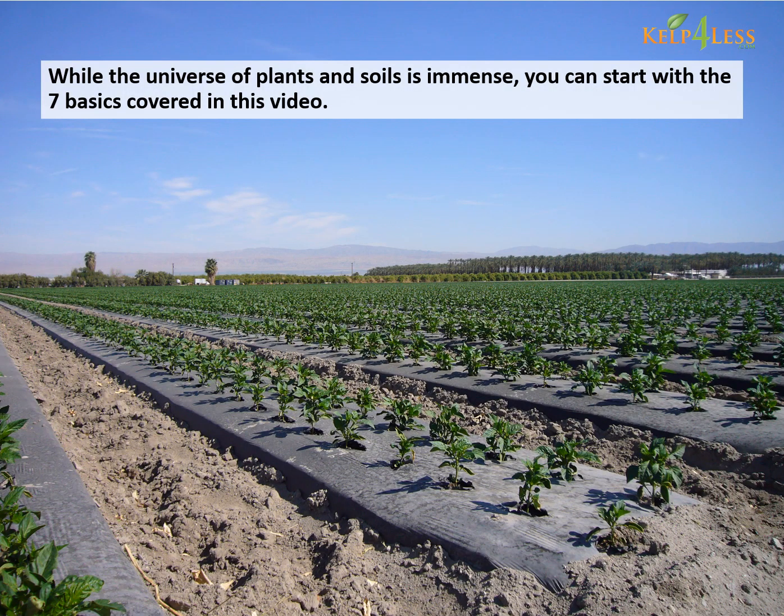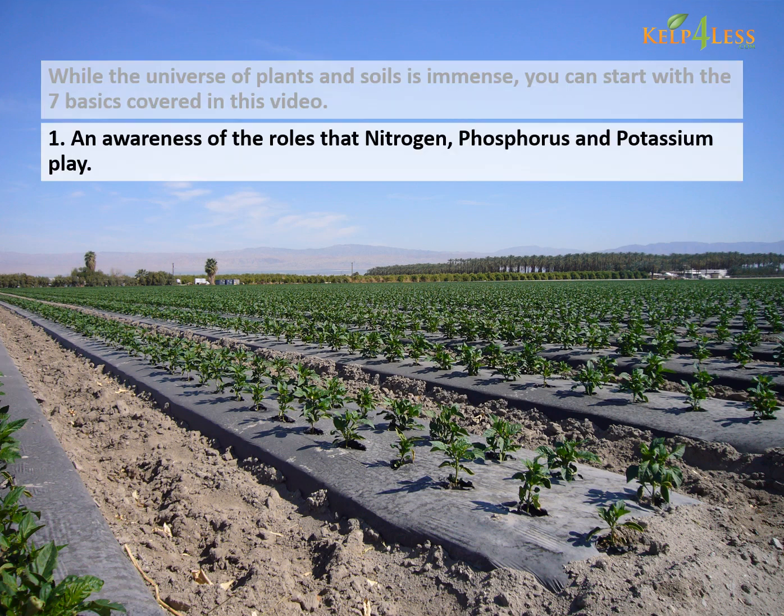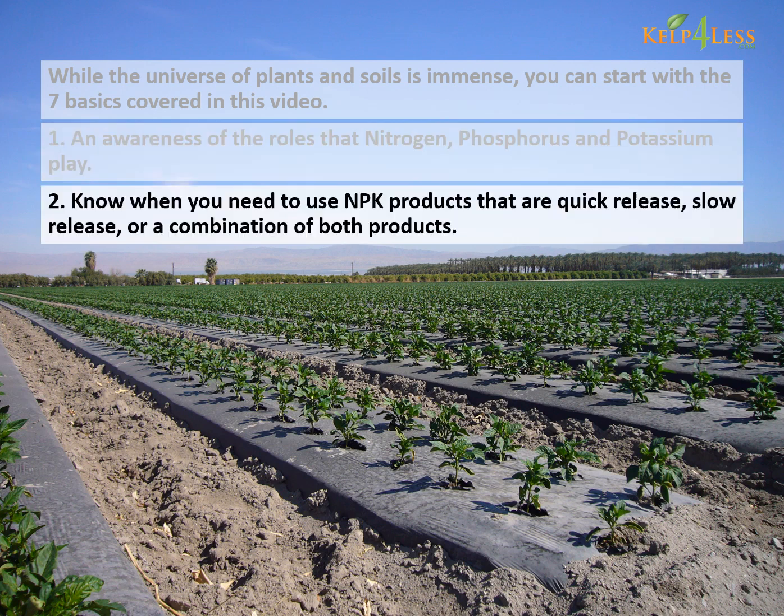While the universe of plants and soils is immense, you can start with the seven basics covered in this video. First, an awareness of the roles that nitrogen, phosphorus, and potassium play. Second, know when you need NPK products that are quick release, slow release, or a combination of both products.